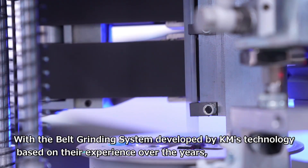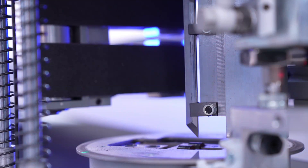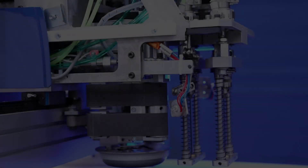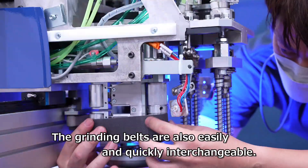With a belt grinding system developed by KM's technology based on their experience over the years, we can complete the belt grinding in the minimum amount of time. The grinding belts are also easily and quickly interchangeable.